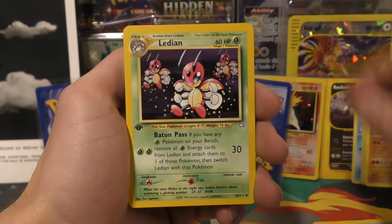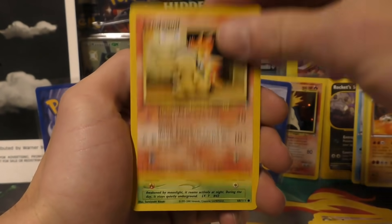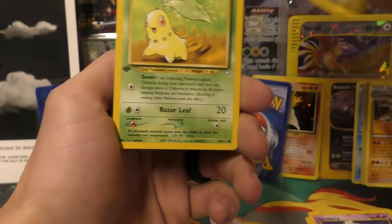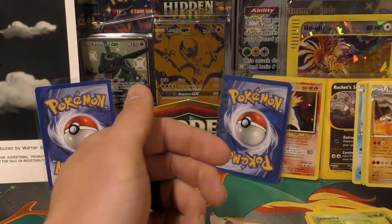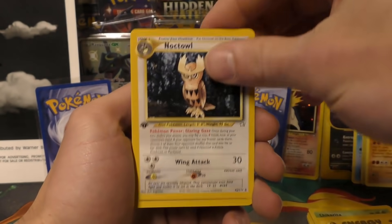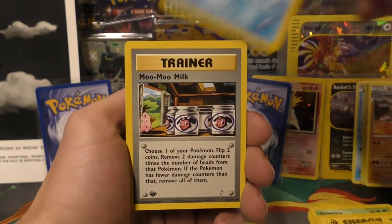For pack two we've got water energy, Ledian, Xatu, Granbull, Cyndaquil, Oddish, Mareep, Girafarig, Moo-Moo Milk, and Chikorita. For the bulk from pack three: lightning energy, Noctowl — that's a good one — Super Scoop Up, Sudowoodo, Moo-Moo Milk, Girafarig, another Chikorita, Mantine, and Slowpoke.